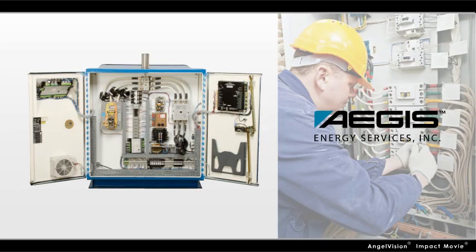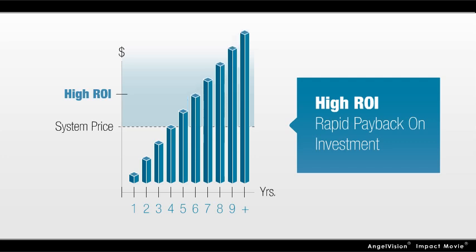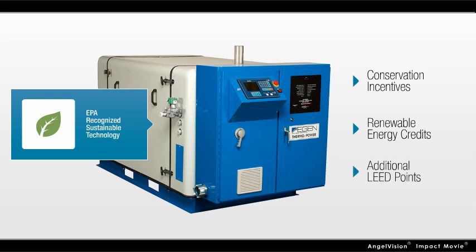Aegis handles the maintenance for you, so you don't have to worry about it. The other good news is that this system pays for itself in as little as three to five years. Because it's an EPA-recognized sustainable technology, it can also help you qualify for conservation incentives, renewable energy credits, and additional LEED points.